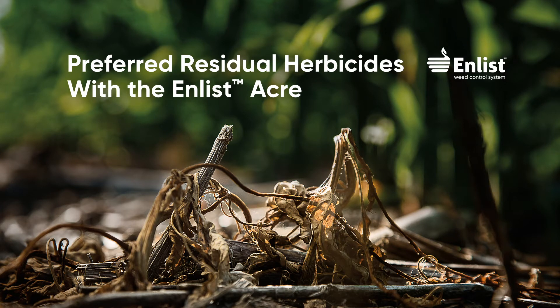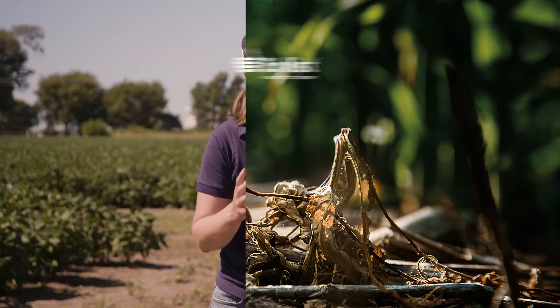We want to use a full program approach on every Enlist E3 herbicide acre. Use of a pre-emergent soil residual herbicide is critical in that full program approach on every Enlist E3 acre that we know we need to use for best weed management.